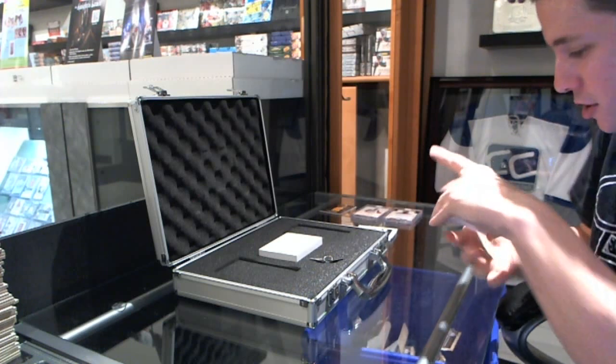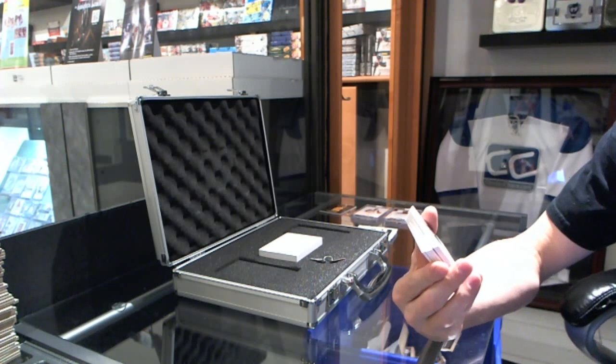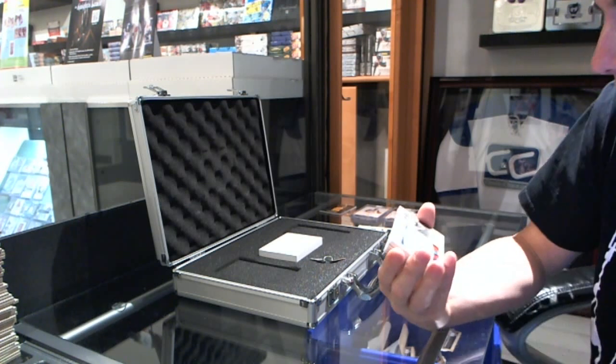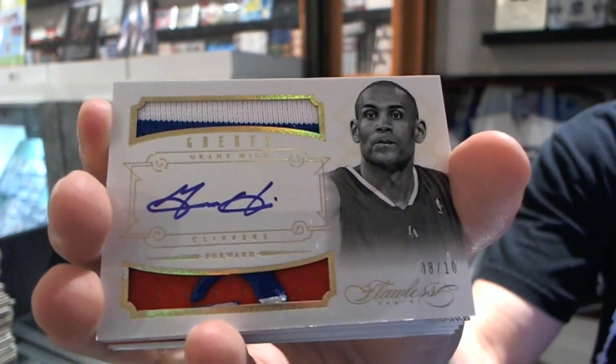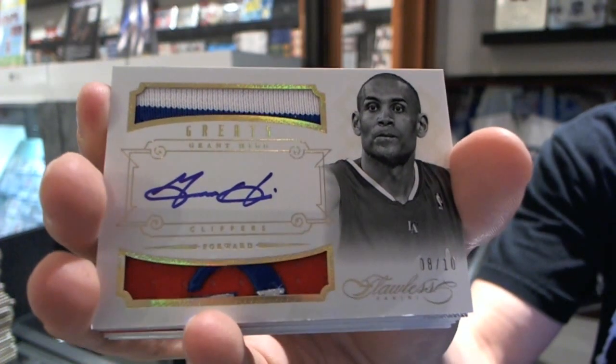We've got a Greats two-color jersey prime and three-color patch and autograph, numbered 8 of 10 — Grant Hill.